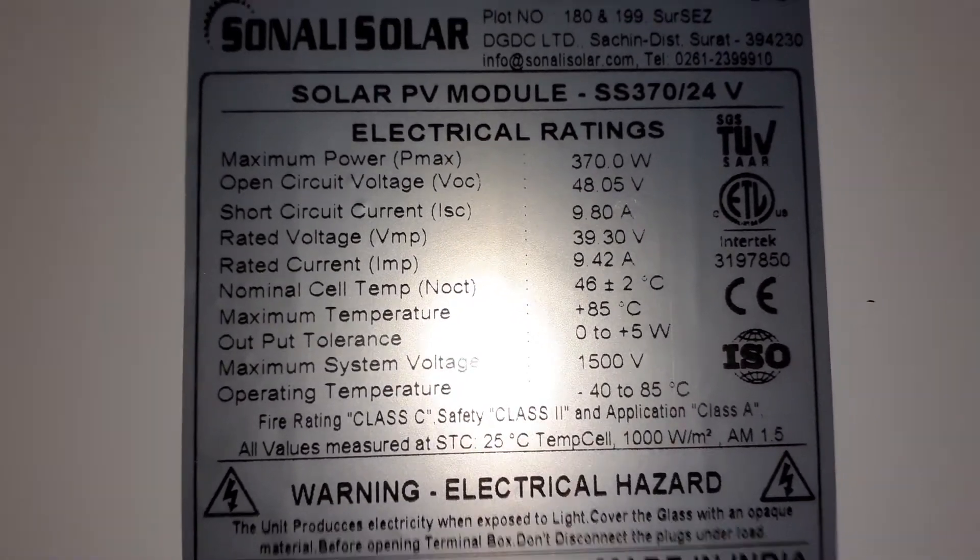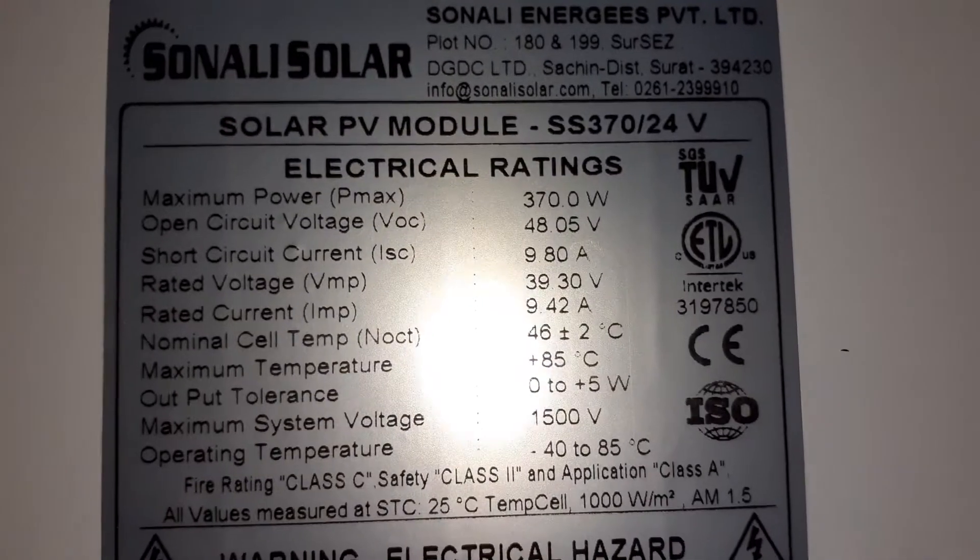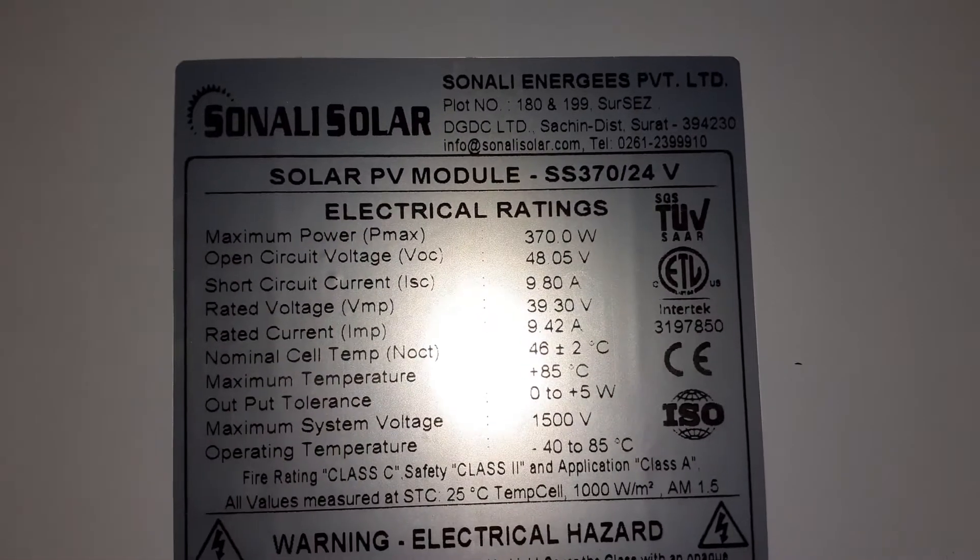These panels, they are very big. It's about 6 feet — 96 inches, about around that.